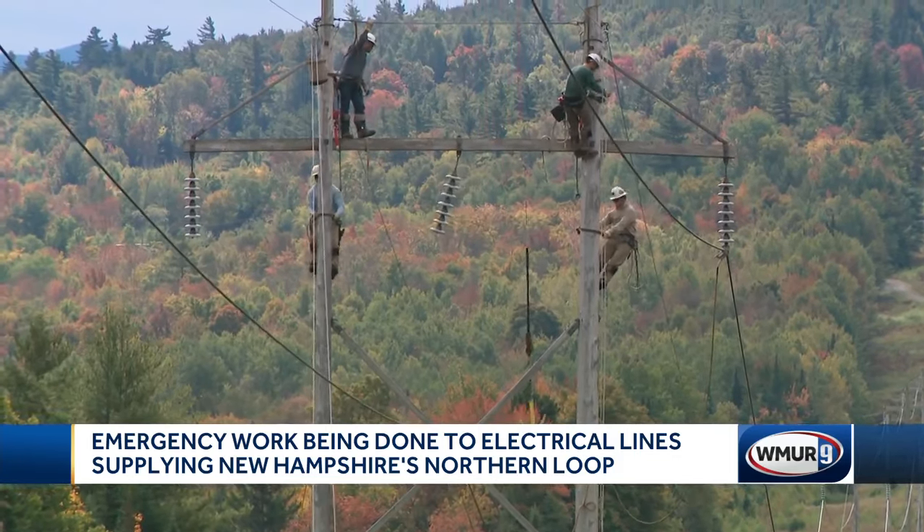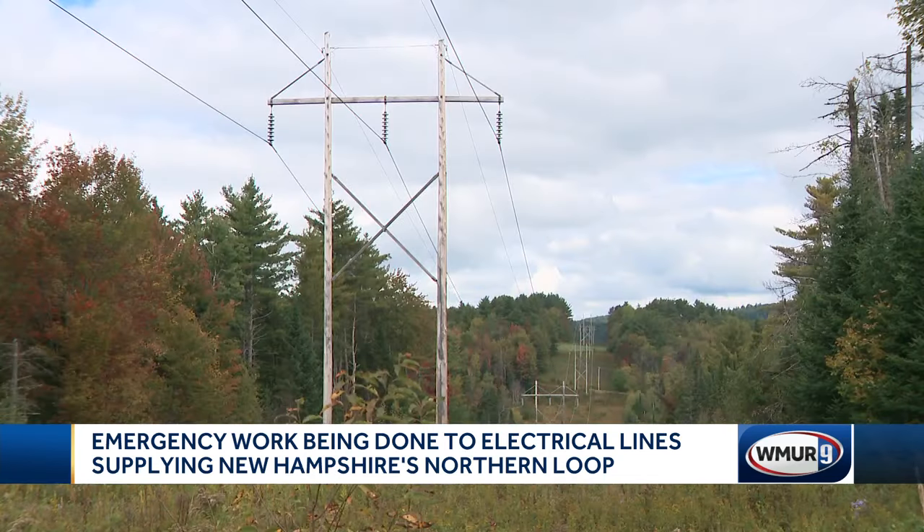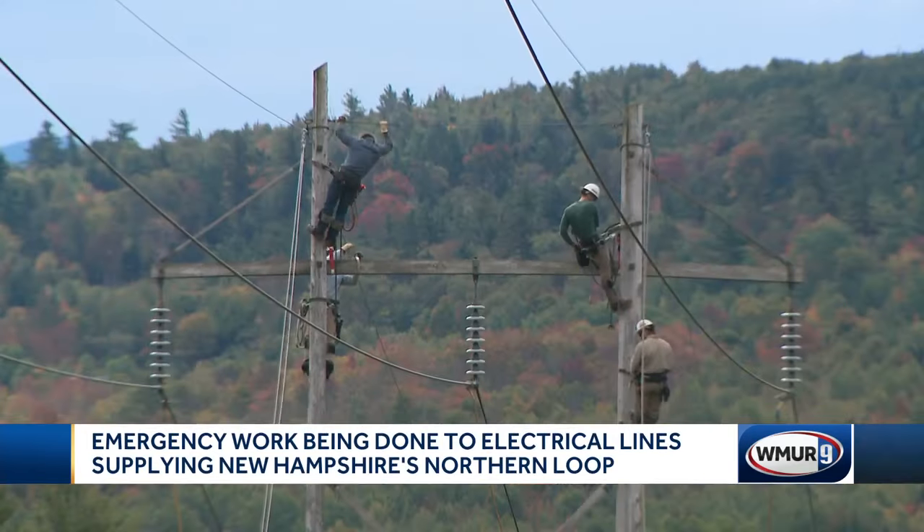This transmission line is one of only two that supplies the Northern Loop in New Hampshire. That serves approximately 30,000 of our customers, and it's critical that we make these repairs so that they can have reliable power. The inspection,